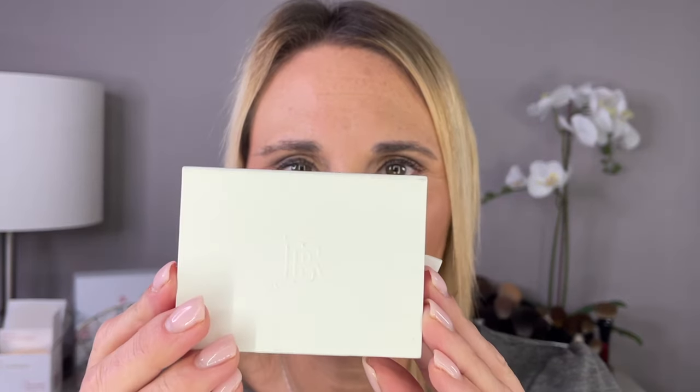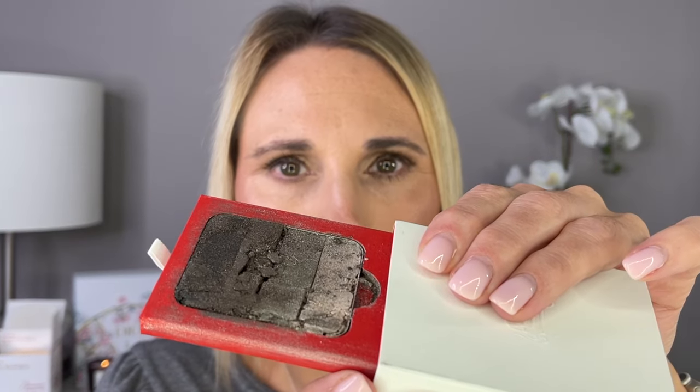The last thing I picked up from the Bergdorf's sale that I haven't shown yet is another La Bouche Rouge eyeshadow — and it is completely broken. That's a bummer. I'm definitely going to call them. I'm going to set that to the side and reach out to Bergdorf's about it.